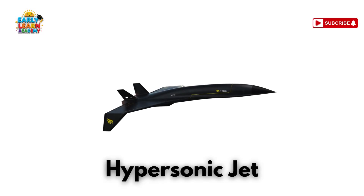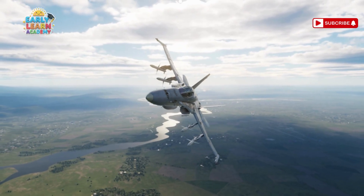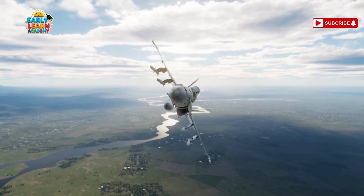This is a hypersonic jet — faster than a rocket's roar! These jets fly more than five times the speed of sound!